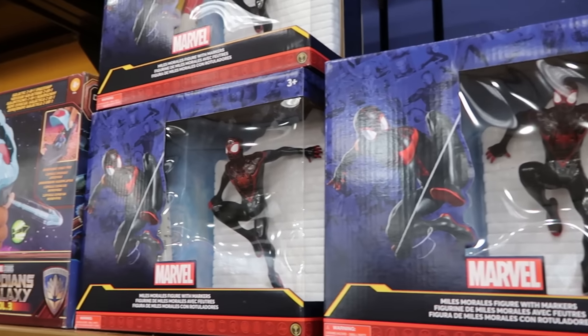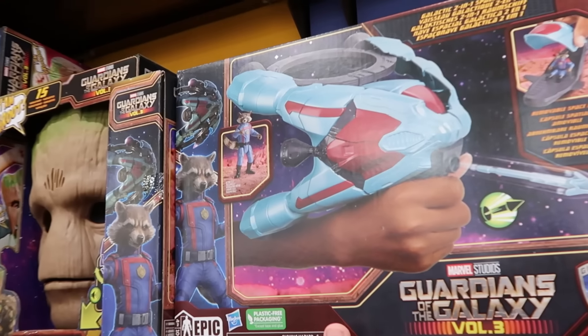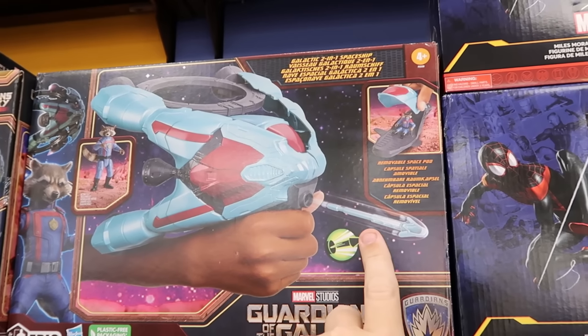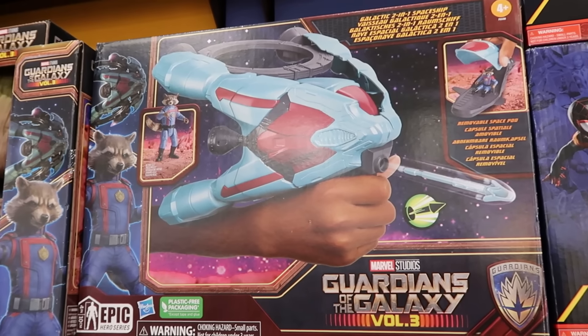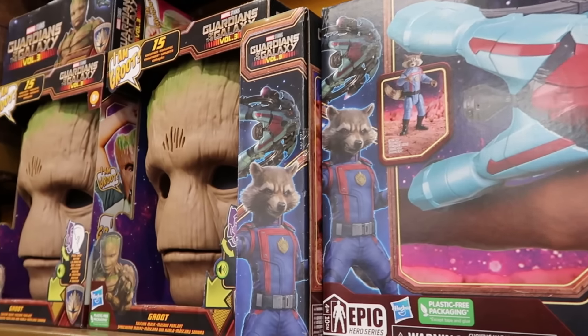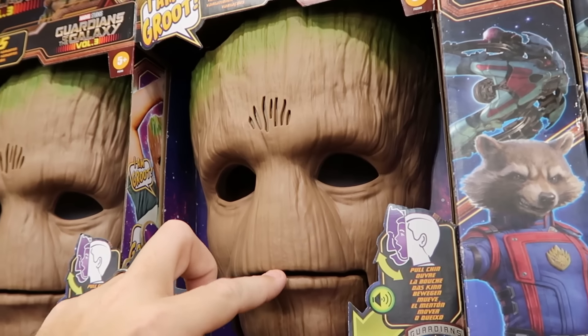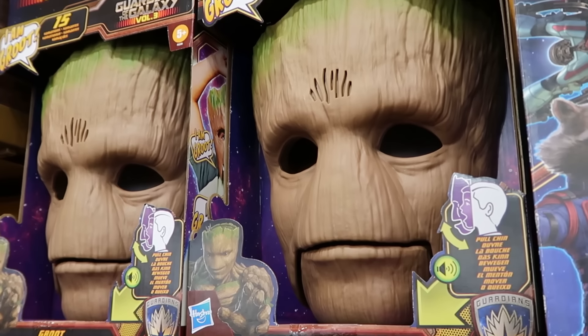So many cool Guardians of the Galaxy offerings right now. The Galactic 2-in-1 spaceship actually shoots darts and comes with the Rocket Raccoon action figure for $25. Right next to that are the Groot talking masks — he has 15 different character phrases, and when you open his mouth he says 'I am Groot' — for $25.